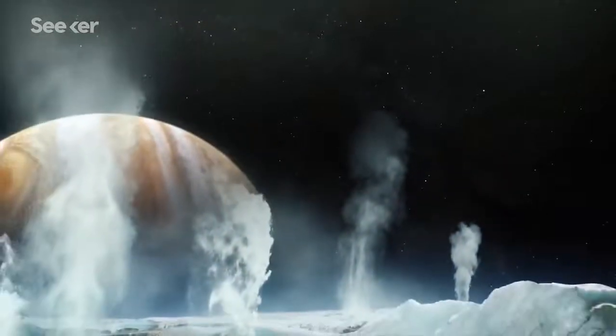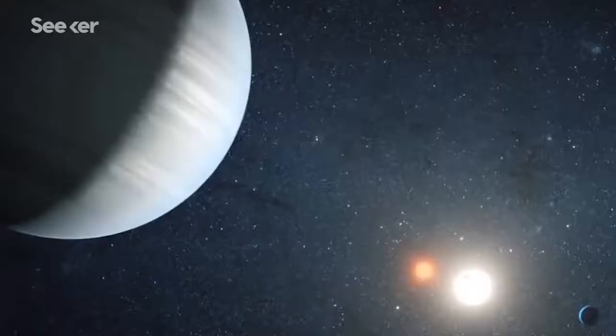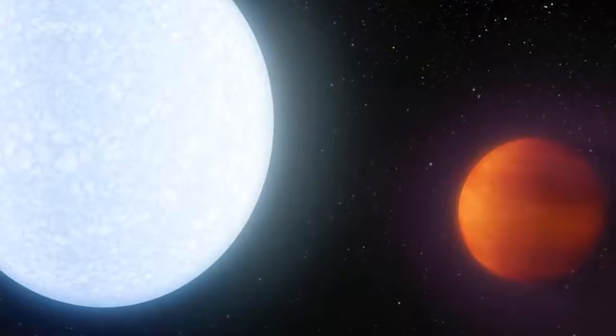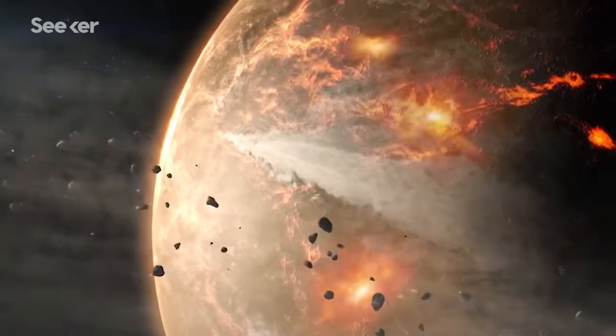We want to take a lot of care to make sure we don't oversell the part of the story that isn't actually the story. There are people who just look and think, 'Oh, NASA's photographed an exoplanet,' and they don't understand that it was actually a piece of art. On the other hand, if we don't put out a piece of compelling artwork, then people may never even look at the story anyway.